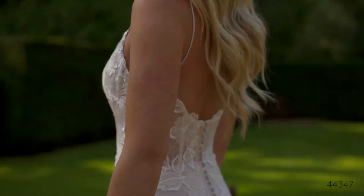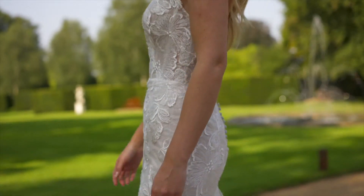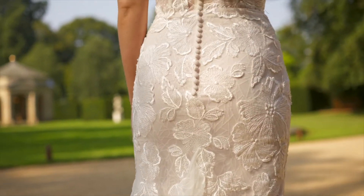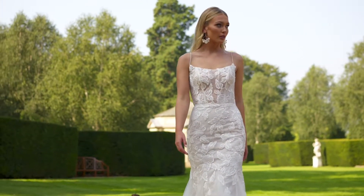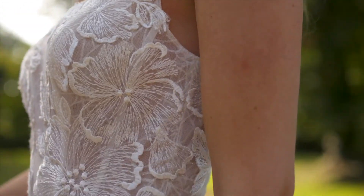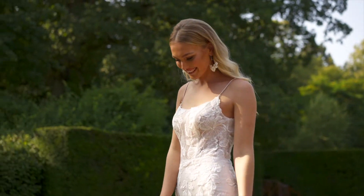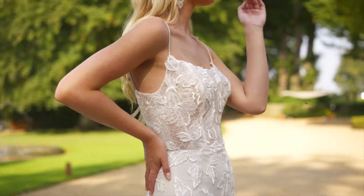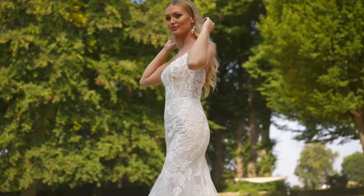Style 44347 is an irresistible fit and flare. Done with a sheer bodice, it reveals sexy exposed boning that draws the eye to the trendy scoop neckline and spaghetti straps. Embroidered lace appliqués create a bold look while a patterned glitter tulle underlay brings radiant sparkle. Tulle godets are added around the skirt giving it a soft and romantic texture that floats as you walk. The style is finished with tulle-covered buttons down the back and a chapel-length train.